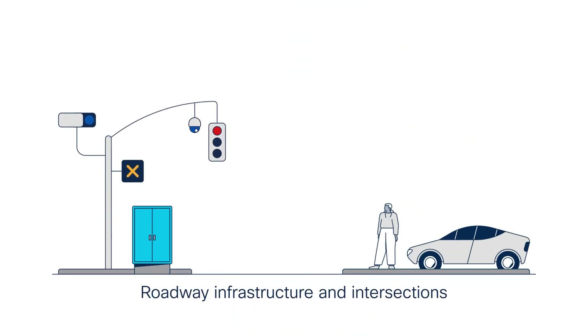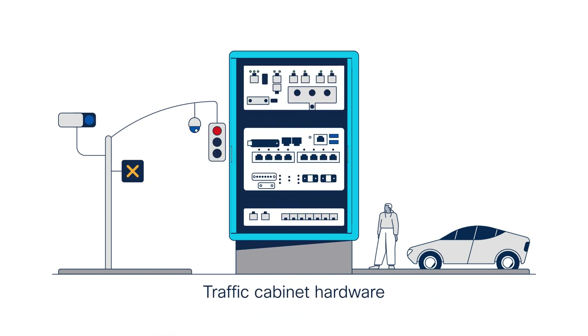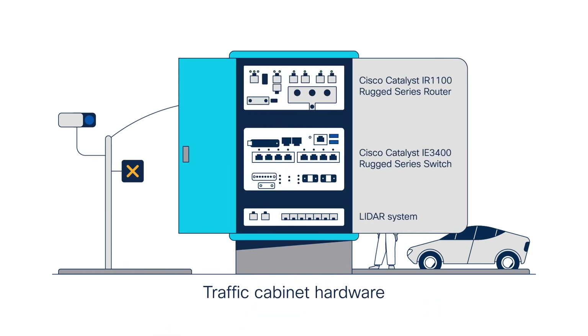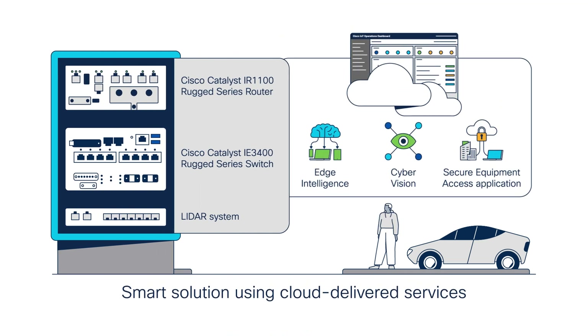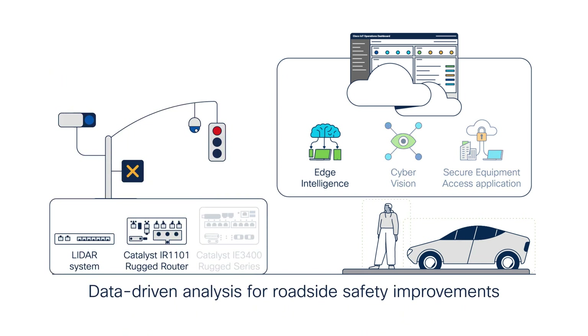Let's take a closer look at some of these capabilities in action in this use case for monitoring vehicle and pedestrian safety. In this intersection, we have a traffic cabinet with a Cisco IR 1101 for cellular connectivity, a Cisco IE 3400 as the backbone switch, and a LiDAR system for collecting activity data around the intersection. We're able to turn this into a smart solution using cloud-delivered services: edge intelligence, cyber vision, and secure equipment access through IoT Operations Dashboard.